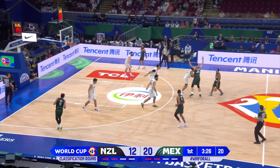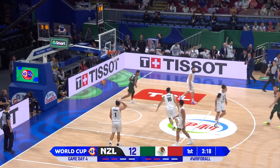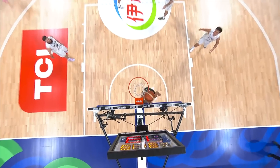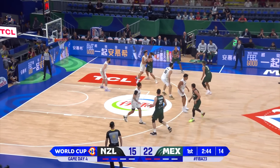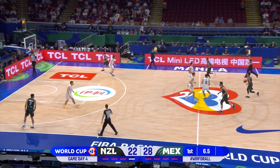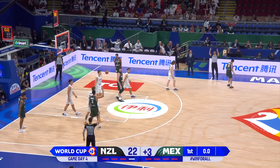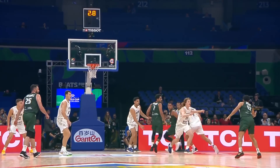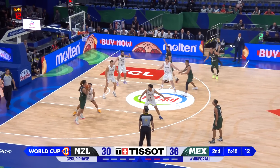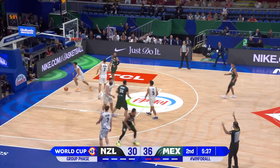Mexico need to be careful early on — New Zealand need to be careful that they don't fall too far behind, because Mexico is suddenly getting a little bit of swag. Look at that over-the-shoulder pass. Cruz — probably the most important player on this team. Stoll answers with a three — that can elevate New Zealand's play. Mendez strikes right at the end of the quarter. And here's the last play — Gutierrez penetrates, pitches to Orlando Mendez.